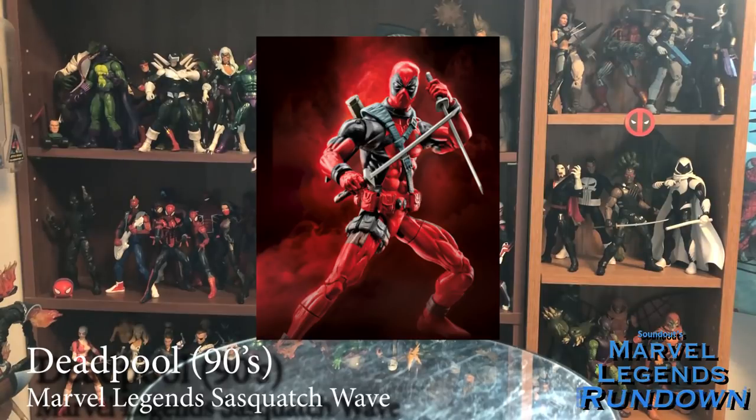The one figure I didn't get from the wave was the 90s Deadpool. Part of it was because I already have a lot of Deadpools — I've got like five of the dude. It didn't come with any cool accessories, just two little swords, and he didn't have Build-A-Figure parts. If I run across him at a convention someday for like 5-10 bucks, maybe I'll get him, but I'm not worried about it.